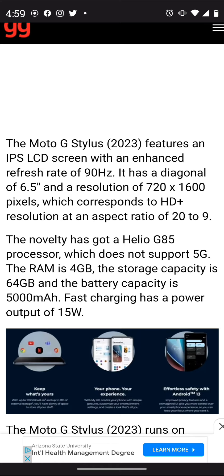For processing we get the Helio G85 processor, which does not support 5G. We get 4 gigabytes of RAM, 64 gigs of internal storage, and a battery capacity of 5000 milliamps with fast charging at 15 watts. So this doesn't seem like a worthy step up from the 2022 5G model that runs Qualcomm.